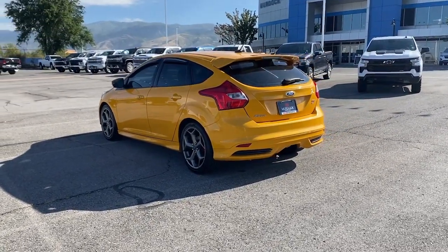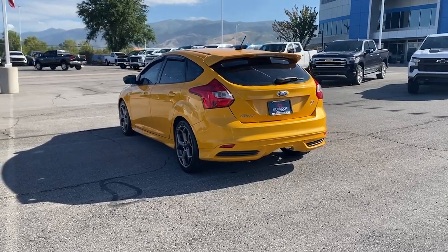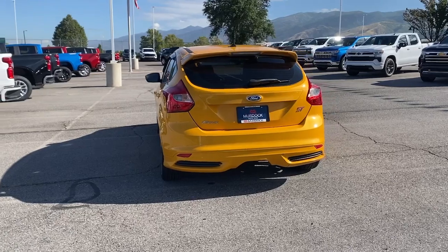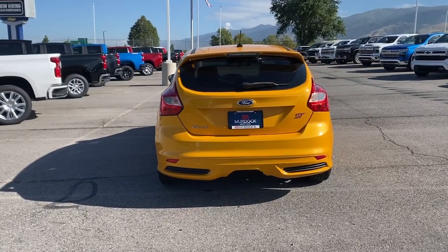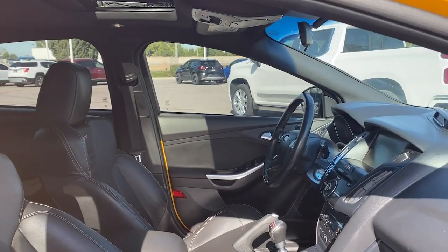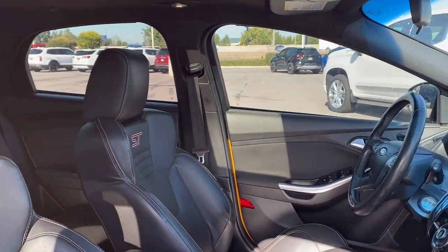These are just some of the great options this vehicle comes with: keyless entry, fog lamps, steering wheel audio controls, aluminum wheels, alarm, electronic stability control, leather steering wheel, rear spoiler, intermittent wipers, and traction control.